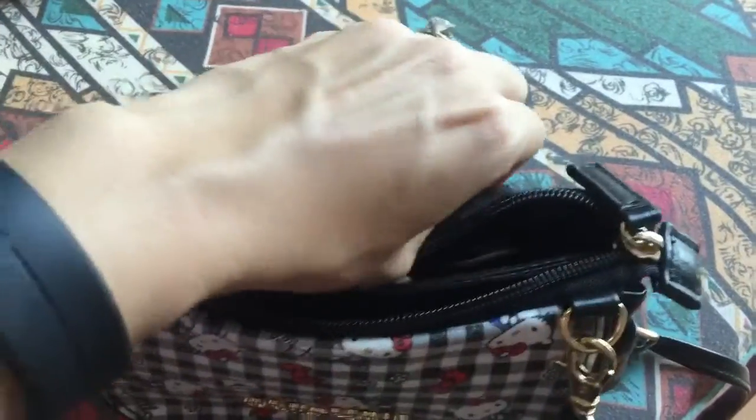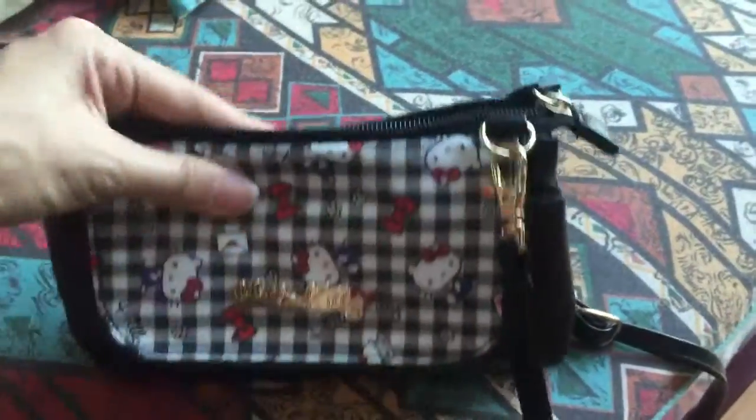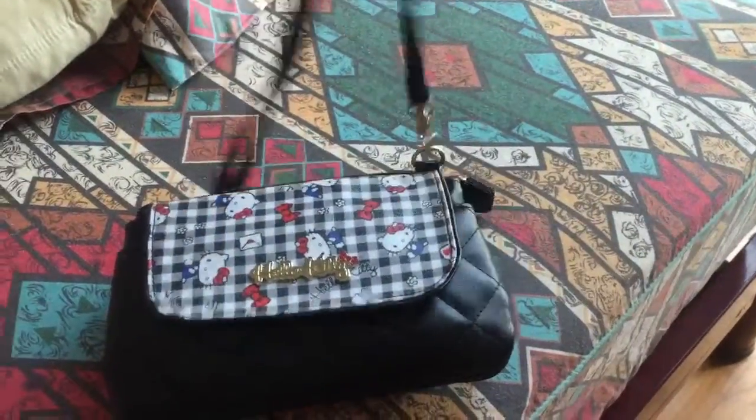And behind the ID pouch there's a small pocket where I keep my MRT card — not an ATM card, the MRT card. So that's about it. This is the bag I'm currently using; you can wear it like this as a very long string sling bag.